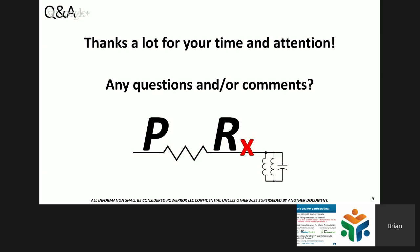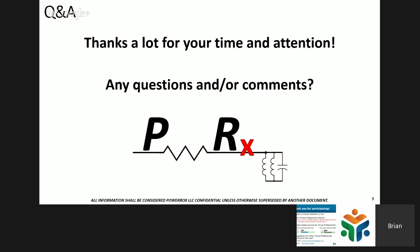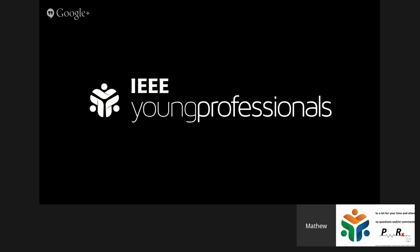That was a very thorough answer — thanks for that. We don't have any more questions coming in, so thank you Brian for an excellent talk. Brian can be reached at powerrocks.com. Our next webinar is on June 16th — Mariselle Ramos and Stacey He from our Personal Finance Webinar Series Part 2. Please check out our career-based services, the Mentor Center, and Resume Lab. Thank you very much, and until next time.